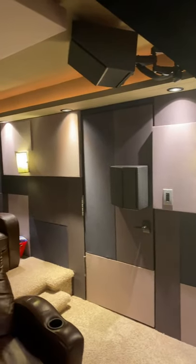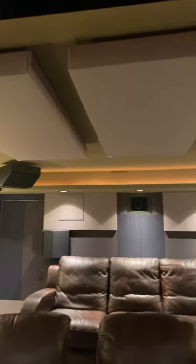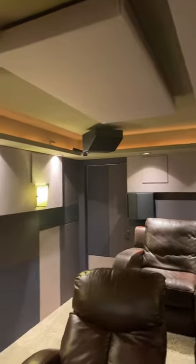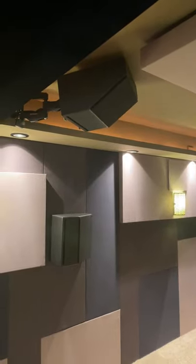The room is completely treated with sound absorption as well as diffuser panels. We've got cloud panels up on the top, and for speakers — side surrounds, rear surrounds, and Atmos channels — we've got eight-inch JTR slanted speakers.